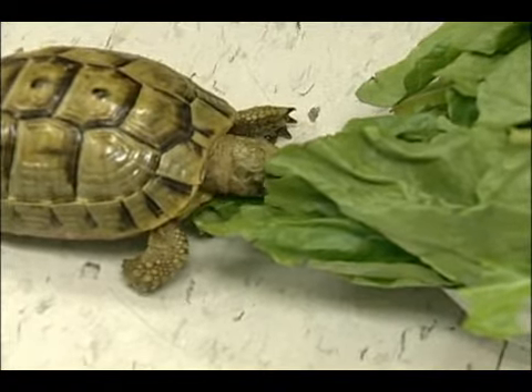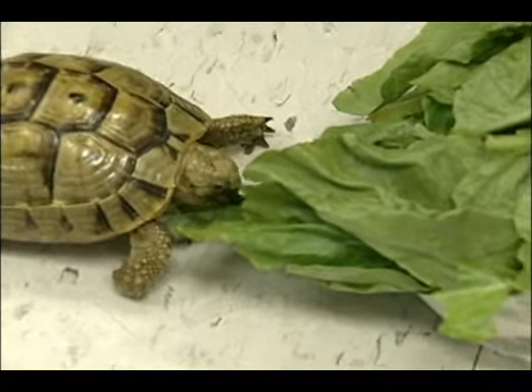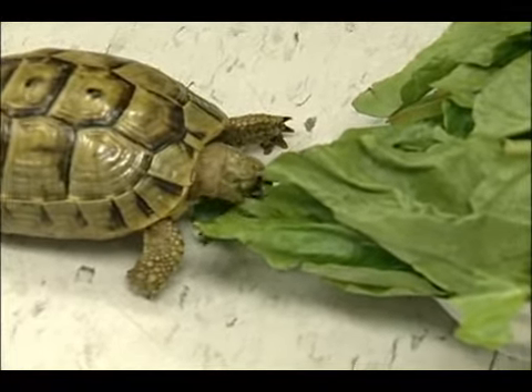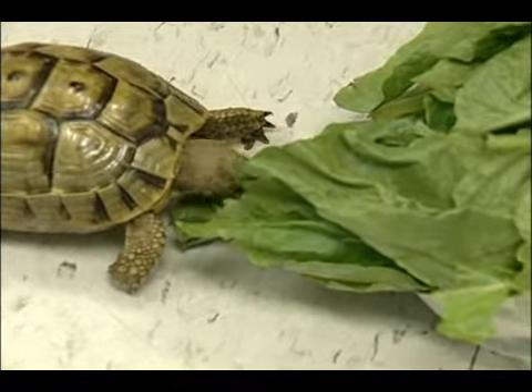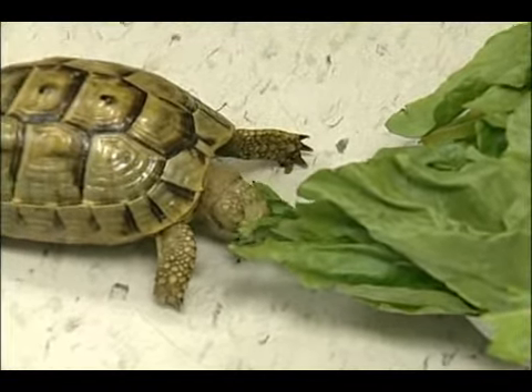Don't keep giving them the same greens over and over again. You want to give them a variety of things to choose from. In fact, some people find that it works very well to do small piles of the same types of greens throughout the enclosure. What that will do is stimulate a very natural feeding response for them. They tend to wander from bush to bush picking and eating what they desire.